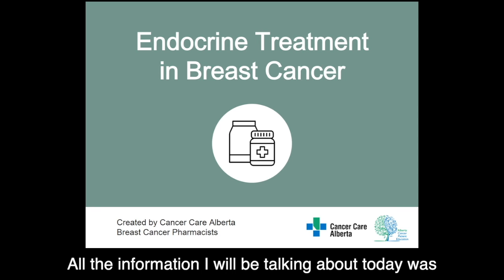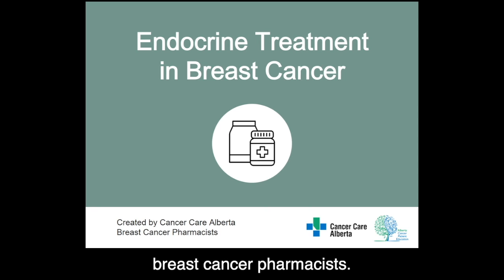All the information I will be talking about today was developed by the Cancer Care Alberta breast cancer pharmacists.